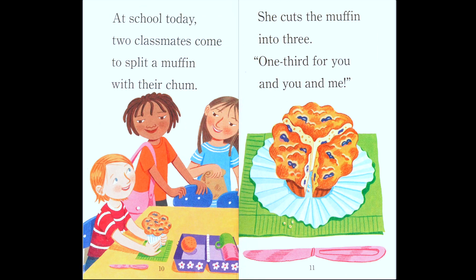'At school today, two classmates come to split a muffin with their chum.' If they're going to split it, they're going to share it — they're going to divide the muffin. How many friends are there in the picture? Three. So how many ways will they divide the muffin? Before, they divided the pear in half and there were two pieces.